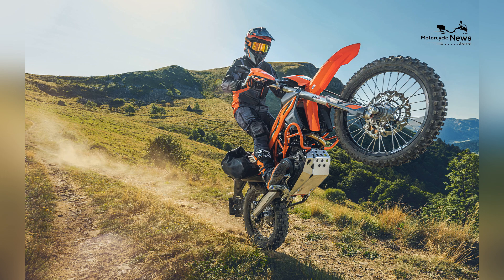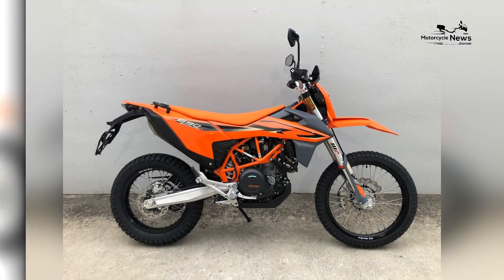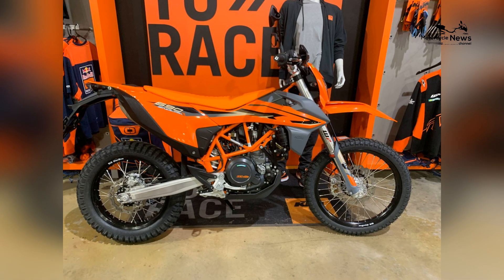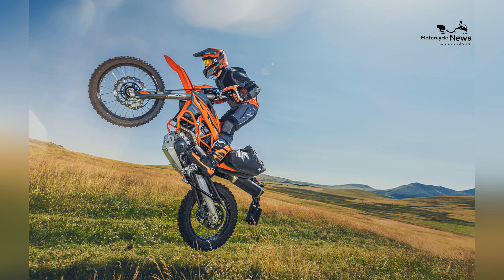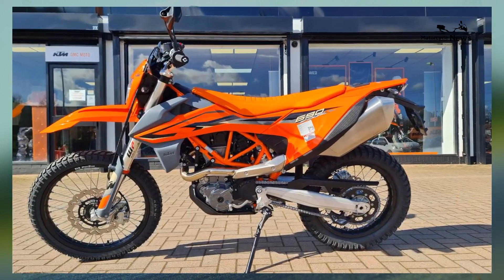The KTM Legacy. KTM, short for Kronreif und Trunkenpolz Mattighofen, has been a dominant force in the motorcycle industry since its inception in 1934. The Austrian company has a rich history in off-road racing, including the Dakar Rally and Motocross Championships, which has cemented its reputation for producing high-performance motorcycles. KTM's unwavering dedication to innovation and quality has earned it a global following among riders seeking the thrill of adventure on two wheels.